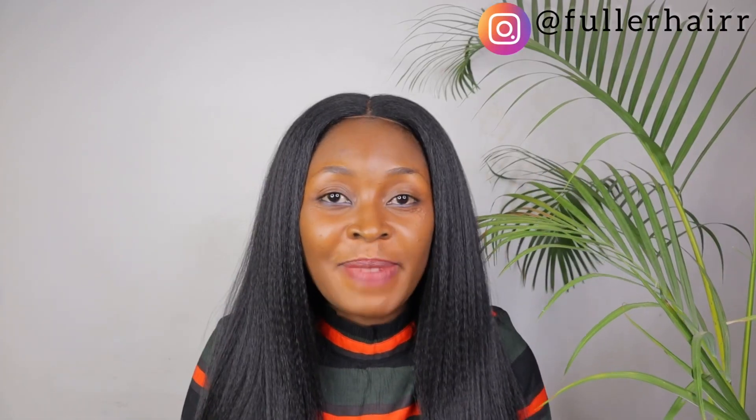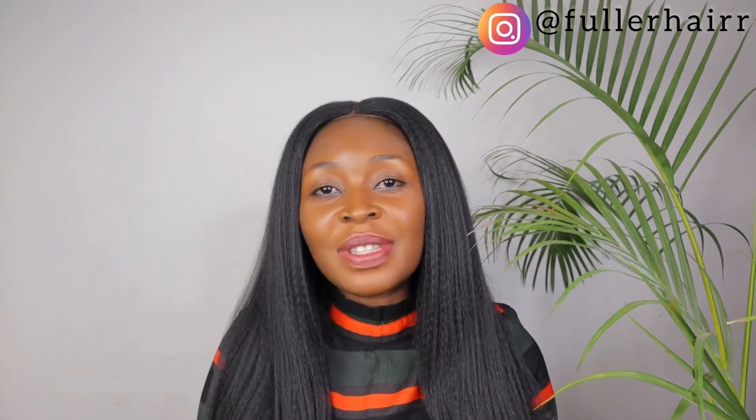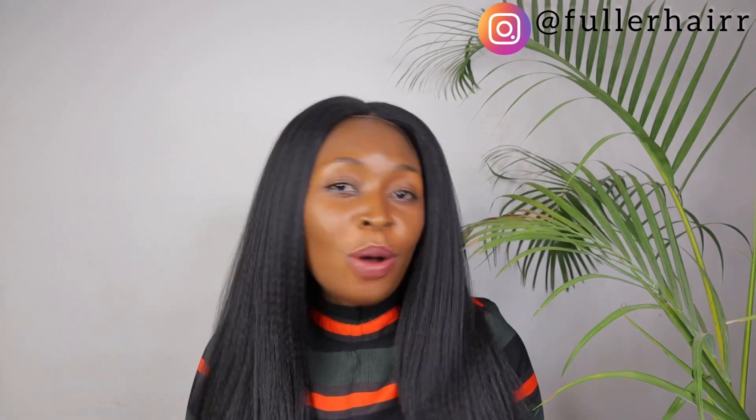Hello naturals, welcome to my channel. My name is Dima Okike. If you're new, please kindly tap that red subscribe button to join my family, and tap the bell icon so you can be notified of my future uploads. If you found this video helpful, kindly share it with your family and friends.